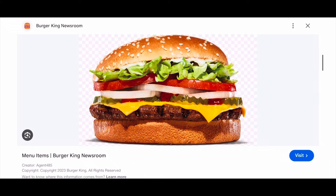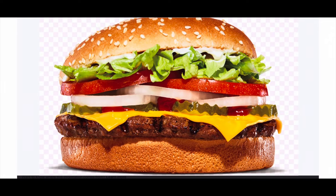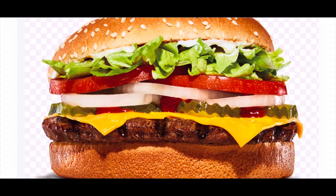Alright you guys, so I felt like having a Whopper with cheese today. This is what the Whopper with cheese should look like, okay? Now let me show you guys what I ended up getting.